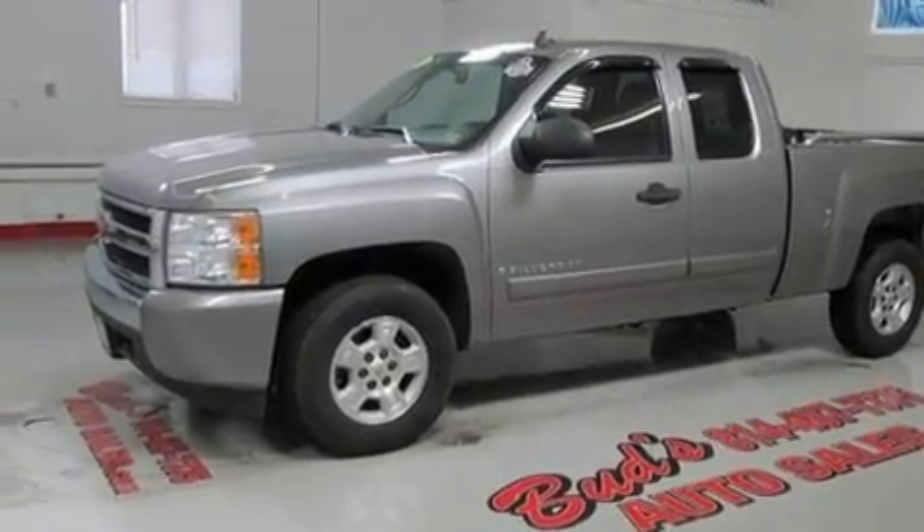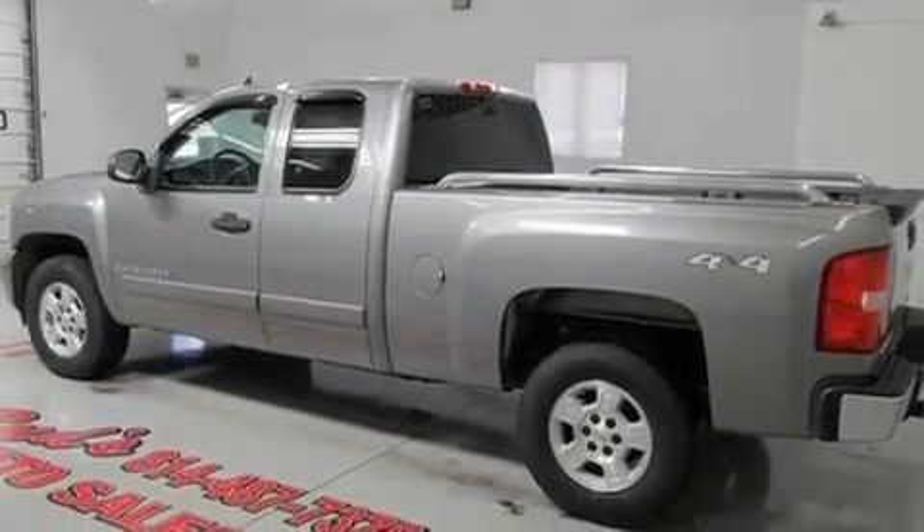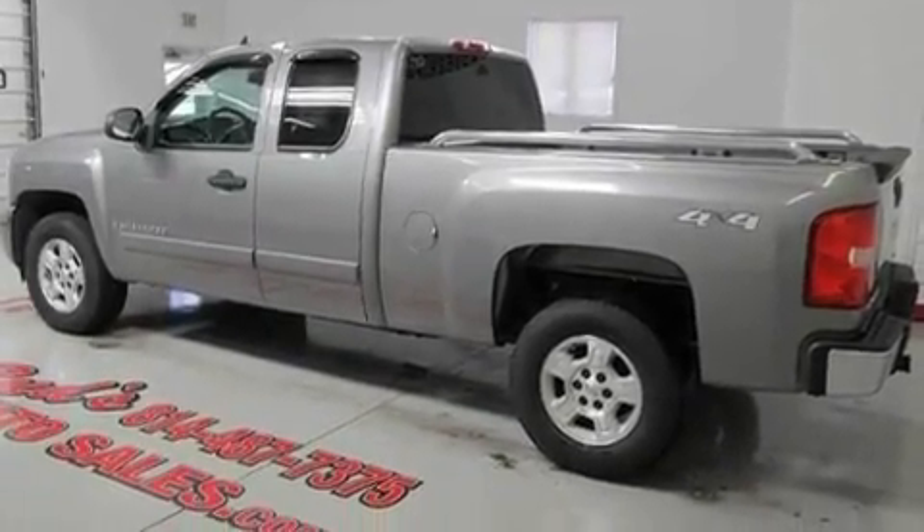Its top features and packages include air conditioning, cruise control, full-power accessories, and alloy wheels.